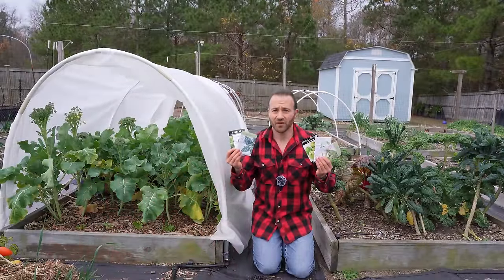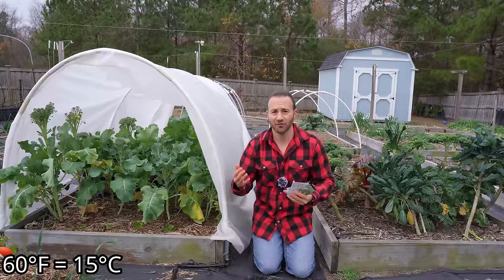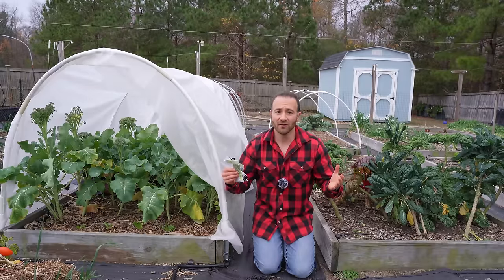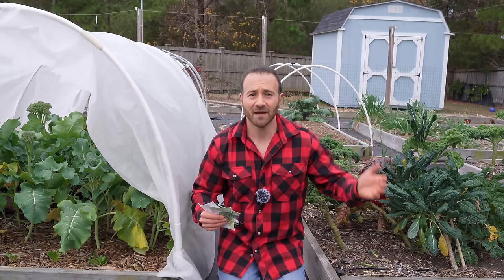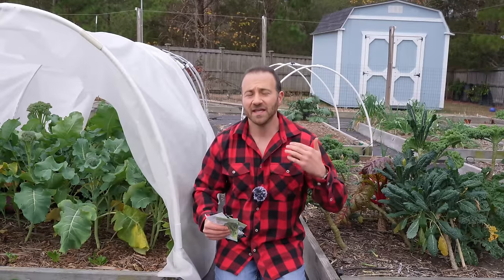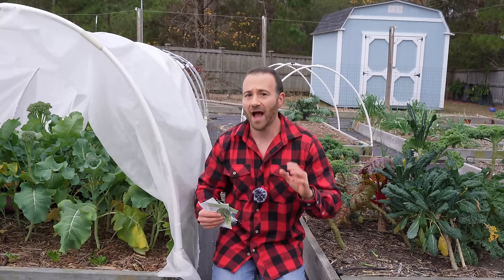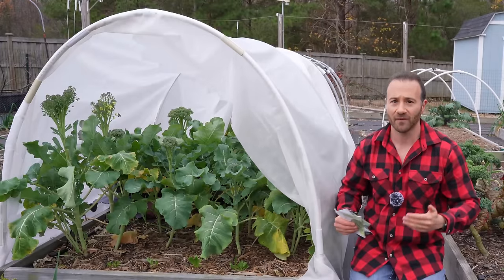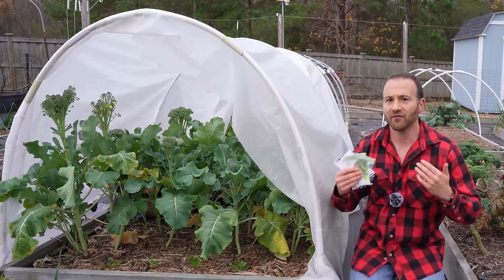It's best that we grow our brassicas from transplant so we can put out fairly large plants as soon as the weather allows. If we plant them from seed directly into our garden, a lot of times by the time they germinate and take off, it will be too warm to harvest them and they will bolt before they're ready. The easiest way I've found is to start them in the dead of winter as transplants — so I have large transplants ready to go out in mid to late winter, then put them under a hoop house structure to keep the hard frost off, so they can flourish and I can harvest them in early spring before it gets too warm and they flower and go to seed.